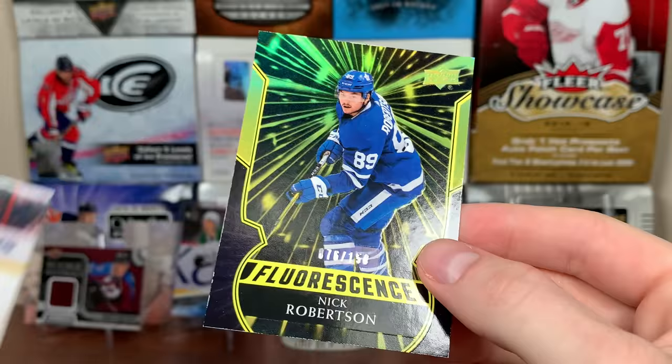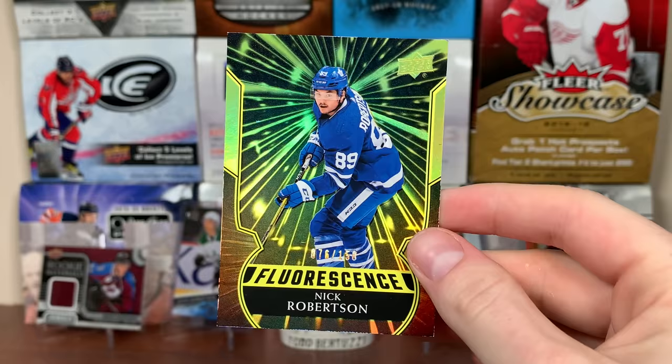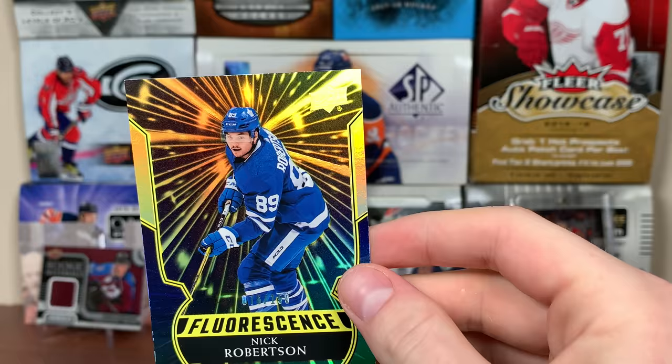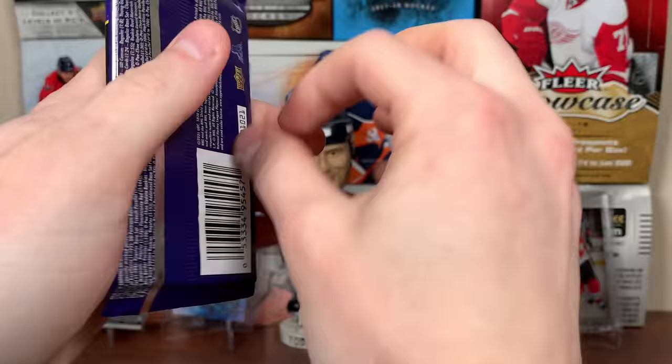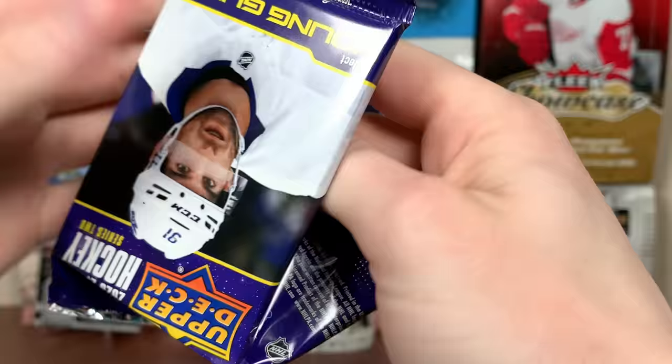That's 76 of 150. He's been on the Marlies — he's NHL caliber. They've lost Barreiro and Boyd Govedar, and people are wondering who they should give a shot — this guy. This guy's gonna be really good. I'm looking to get both Robertson brothers from 2021 — Jason's been really solid for the Stars. There's Nick — awesome right there. Really like that. There's the pull of the box right there — Robertson Fluorescence.